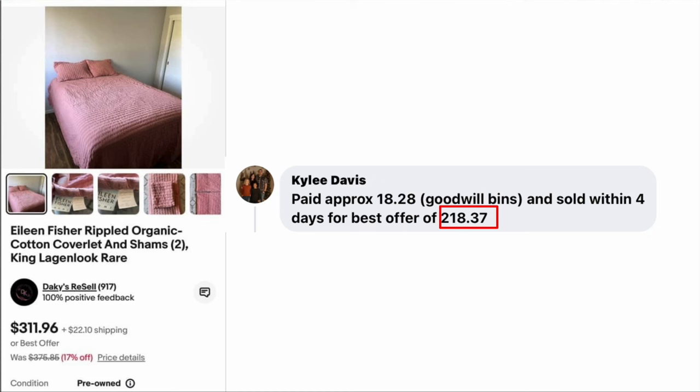Kylie Davis paid $18.28 at the Goodwill bins and sold within four days for a best offer of $218.37 — nothing like selling an item for $200 more than you paid. This is an Eileen Fisher rippled organic cotton coverlet and shams. Yes, Eileen Fisher makes more than clothing — they make home goods too. A great flip from the Goodwill bins.